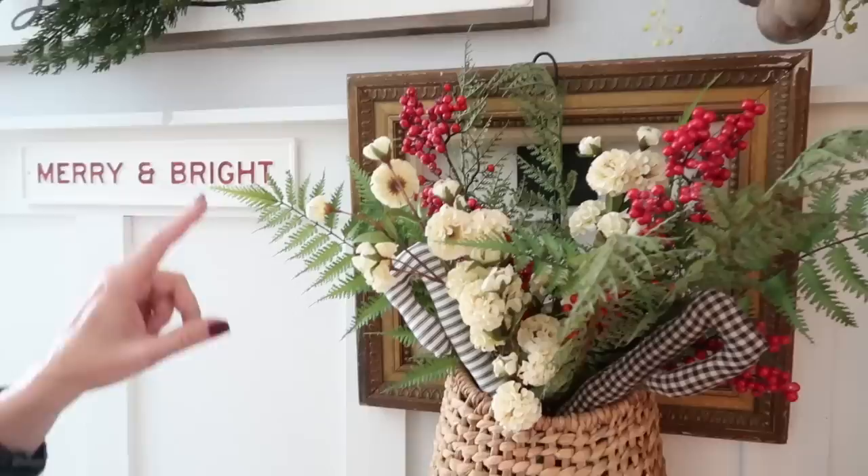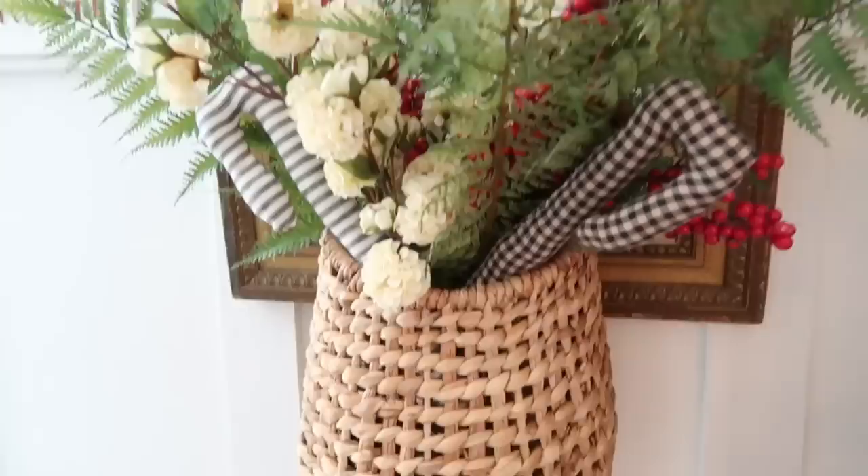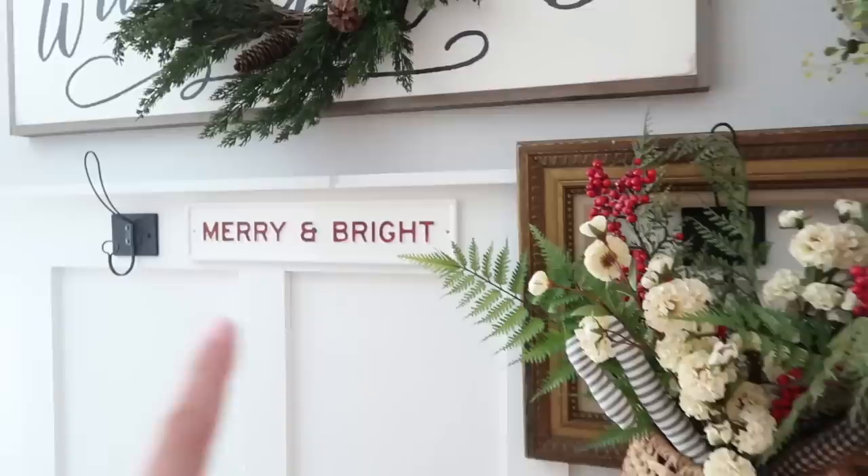I also moved a frame in here and the frame kind of just acts as a backdrop for this hanging basket — you could do this on a wall or just hanging it off a hook. I just added these candy canes that I had made several years ago. The basket is from Target and they did bring those back, so we'll link that below.